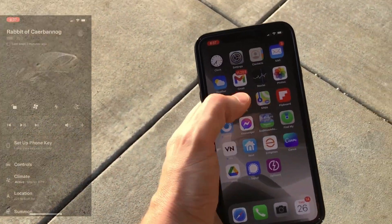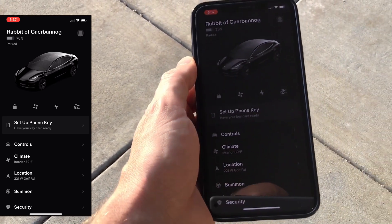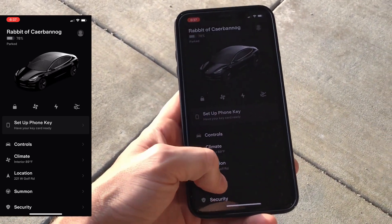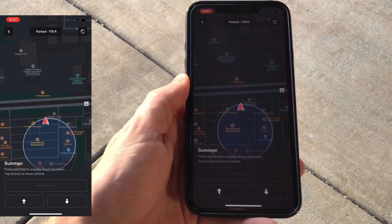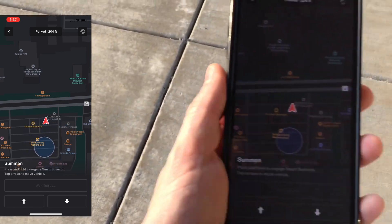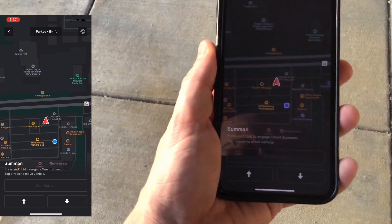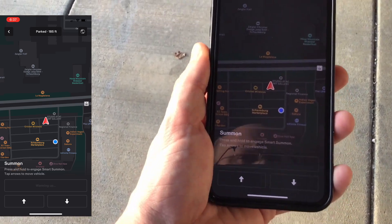It's just very nerve-wracking. Here it is — this is the way that it looks. I'm going to go ahead and go into the summon, and it says press and hold to engage Smart Summon. You can see tap arrows to move vehicle. Now the button says warming up.